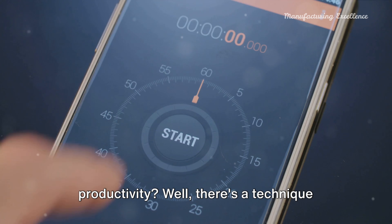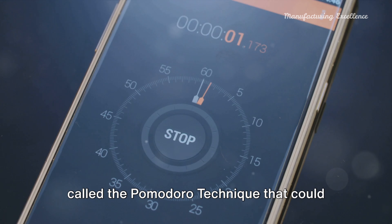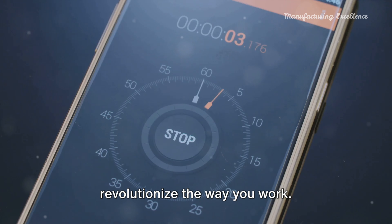Ever wondered how to improve your productivity? There's a technique called the Pomodoro technique that could revolutionize the way you work.